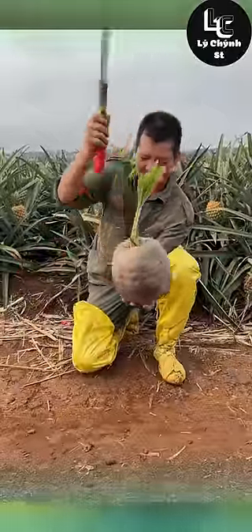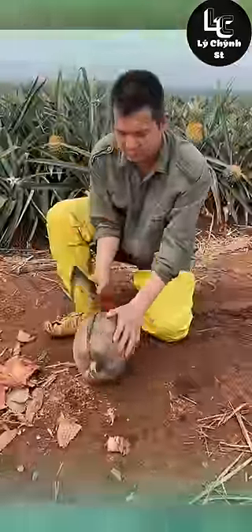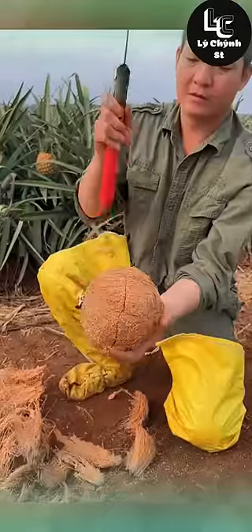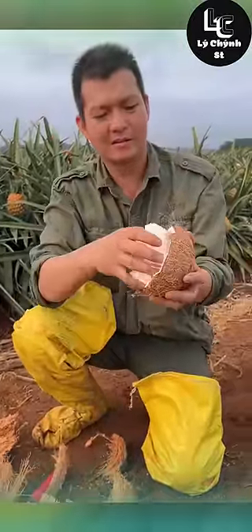Have you ever eaten sprouted coconut? If not, check out this video to see what's special. It's also known variously as coconut pearl, coconut embryo, and so on. It has a crunchy watery texture with a slight sweetness.